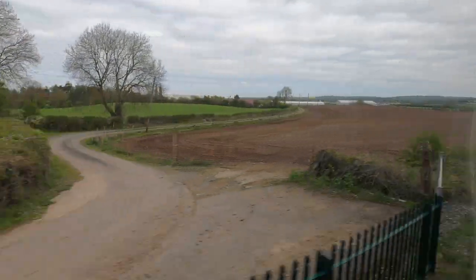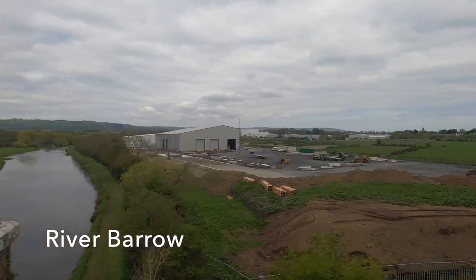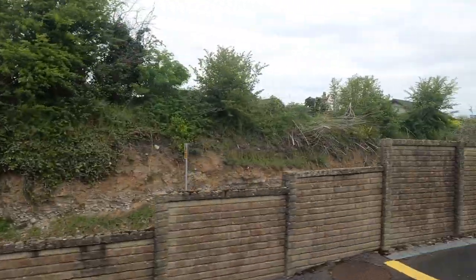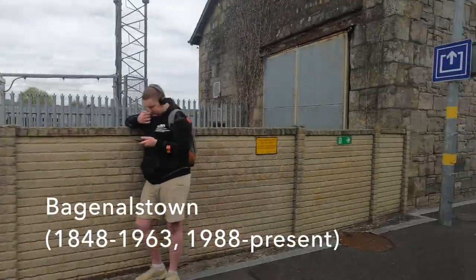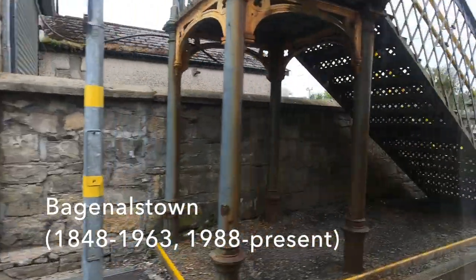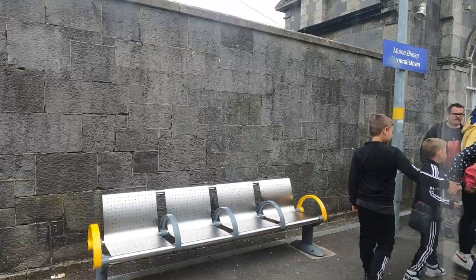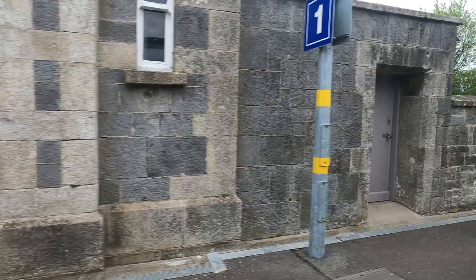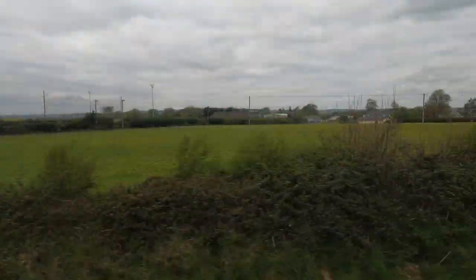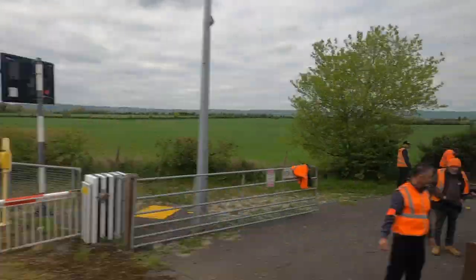We cross the River Barrow on the Bagnellstown Viaduct, dating from the 1840s, then pull into this charming little station, which was reopened in 1988 after being closed to passengers for 25 years. Wikipedia states that this granite station still retains many of its original features. Soon we're speeding through County Carlow on our way to the county town.